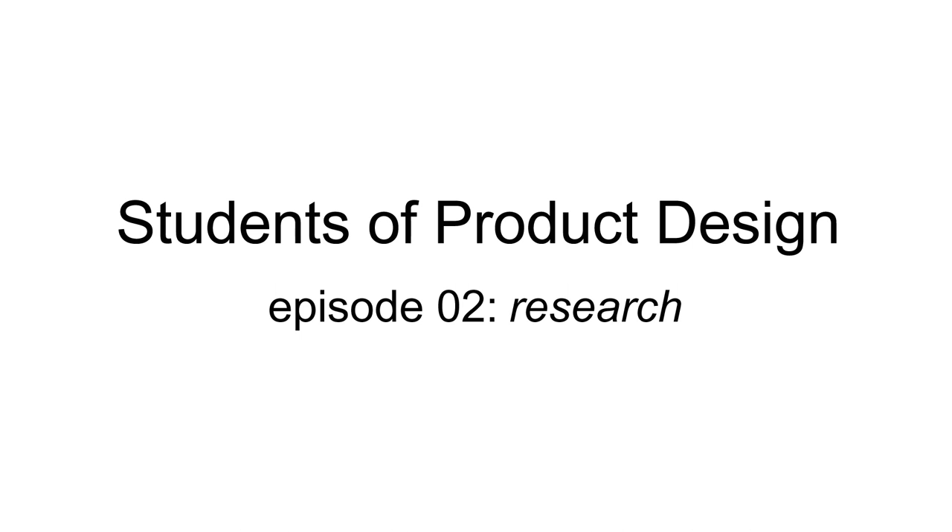Hey, I've met lots of people who think research is boring. They just want to take a brief and jump straight into sketching ideas. But in product design, gaining insight into how people use products helps you add value to your designs, which makes your designs better, your portfolio better, and increases your chances of getting a job in design. So this episode is all about research.